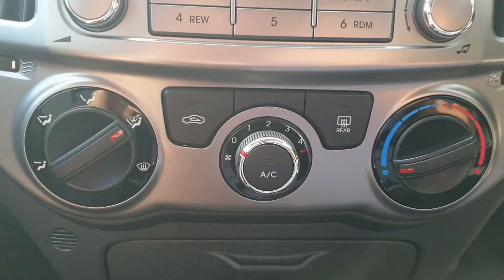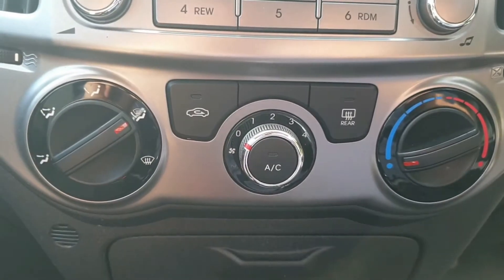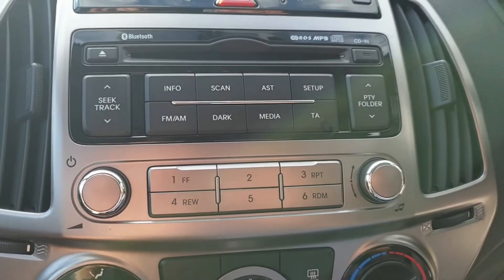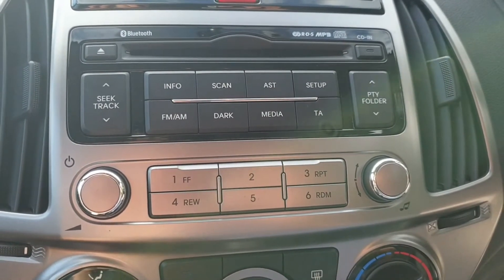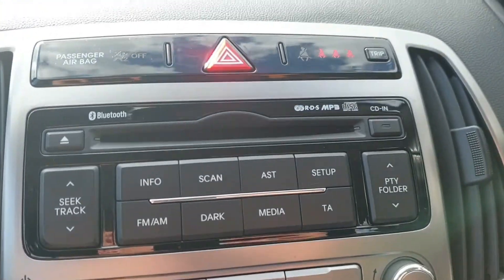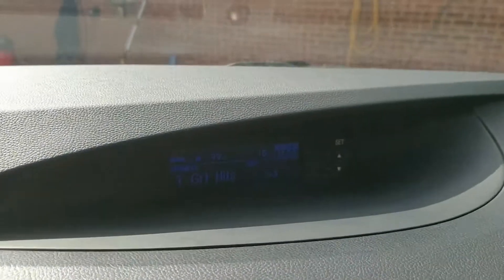Up here you've got your air conditioning, your heated rear window, and up here you've got your radio with CD player — so FM, AM, MP3 — trip computer and then digital display.